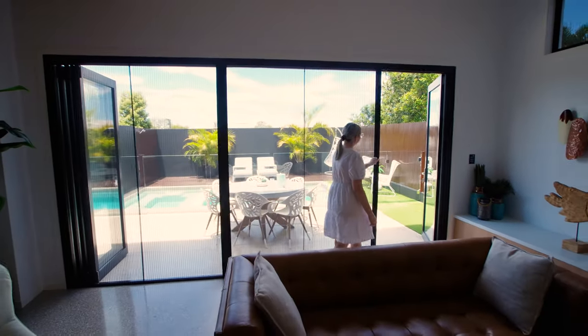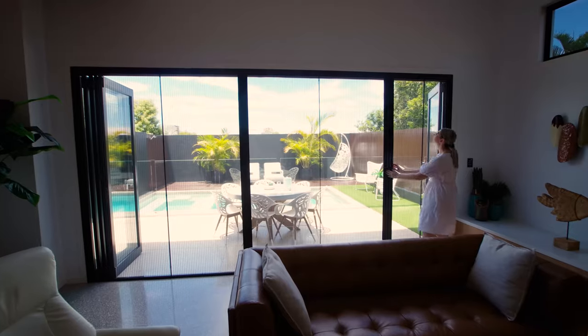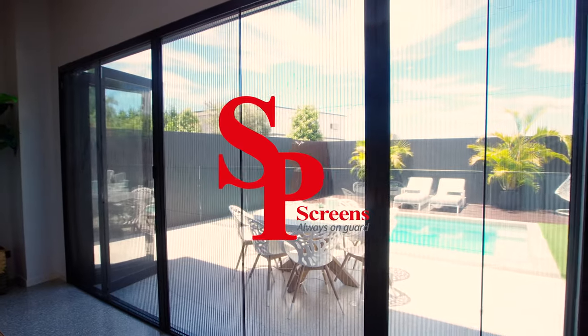If you are interested in installing our new retractable fly screens to protect you and your family, please visit us at spscreens.com.au.